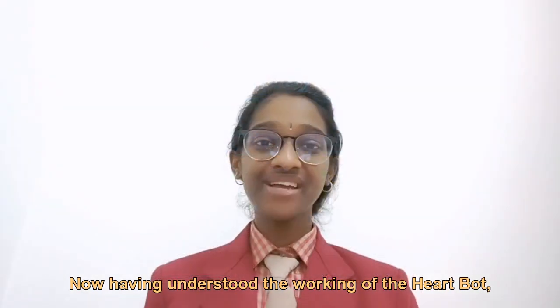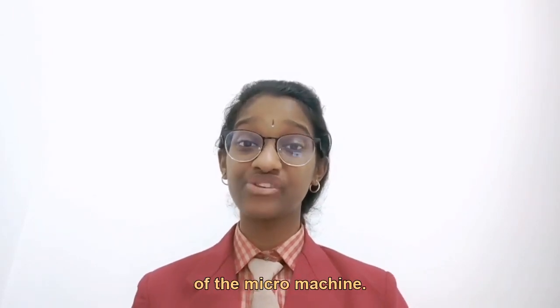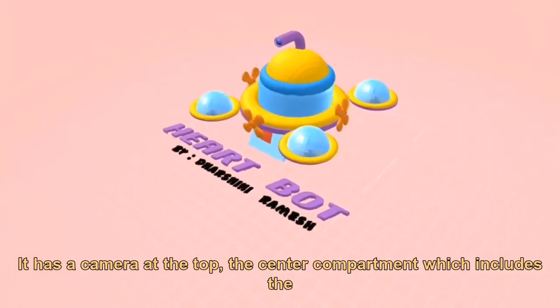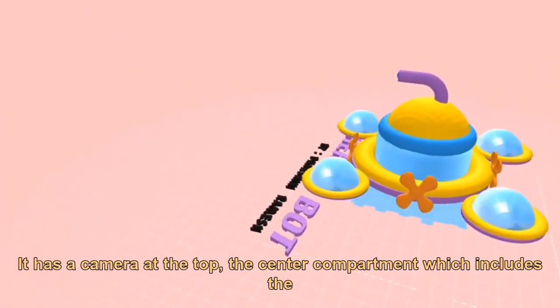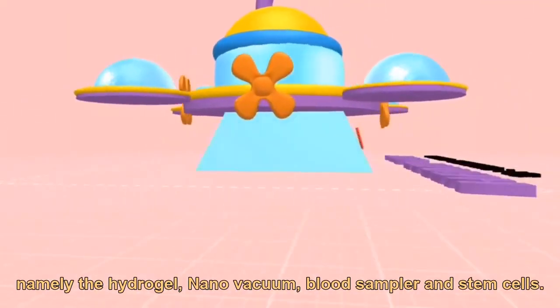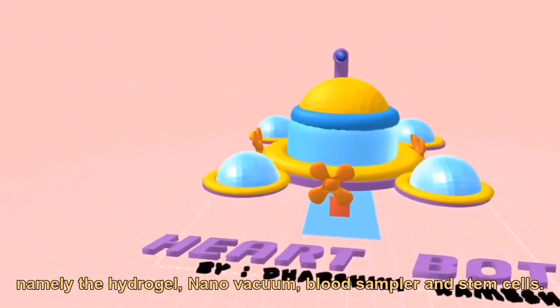Now having understood the working of the HeartBot, here is a three-dimensional image of the micromachine. This is the HeartBot — it has a camera at the top, the central compartment which includes the toolbox, and the four add-ons: the hydrogel, nano vacuum, blood sampler, and stem cells.